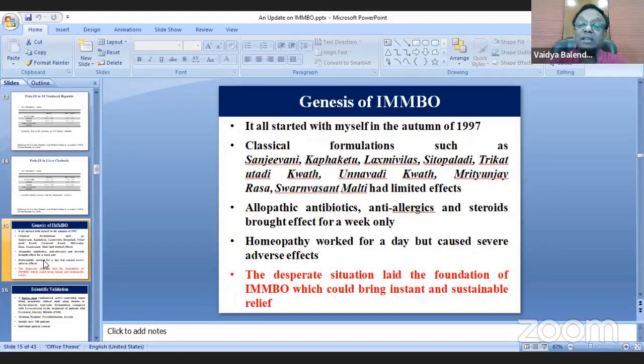I tried many classical Ayurvedic formulations — they did not work. I took allopathic treatment under guidance of an MD — it worked, but only for about five days, then I was back to the same situation. I tried homeopathy — it worked, but I got serious side effects. My tongue got swollen and I was not able to speak.